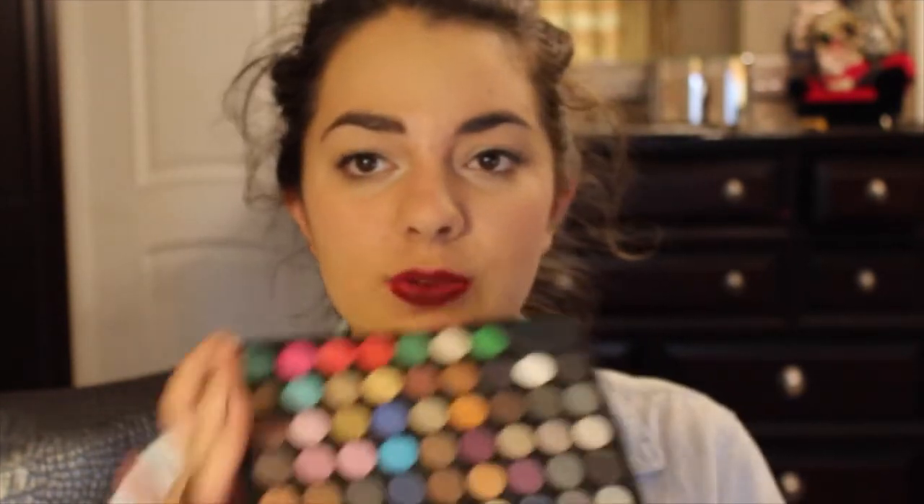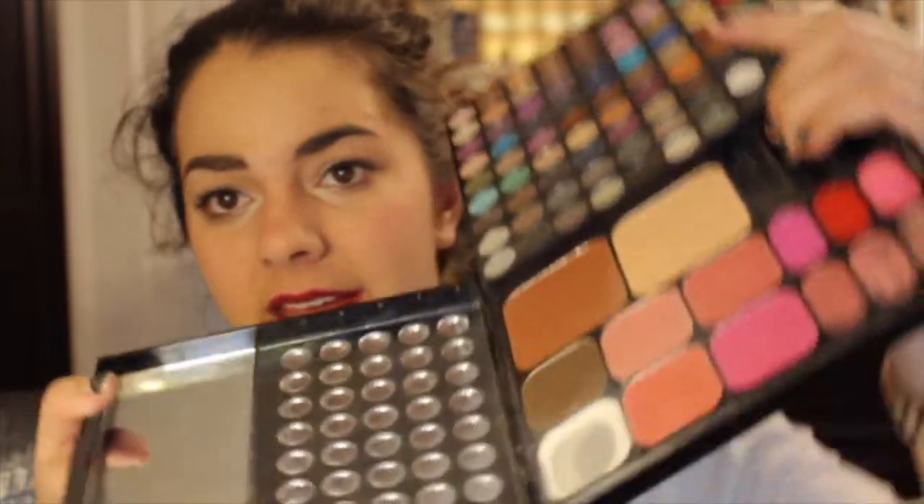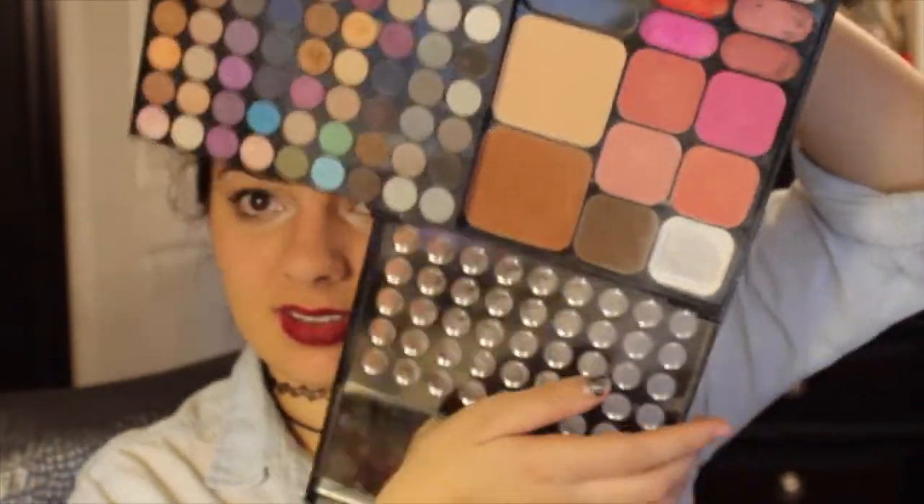Next is least used, and that is the NYX All I Ever Wanted palette. The shadows are pretty good and it wasn't that expensive, but it's just so humongous and bulky. I keep it on the other side of my vanity so I don't really gravitate to it. There are a lot of nice shades in here and great variety — like this blue, which is the Pantone color of the year for 2015. They have pretty good color payoff, but it's just so big.